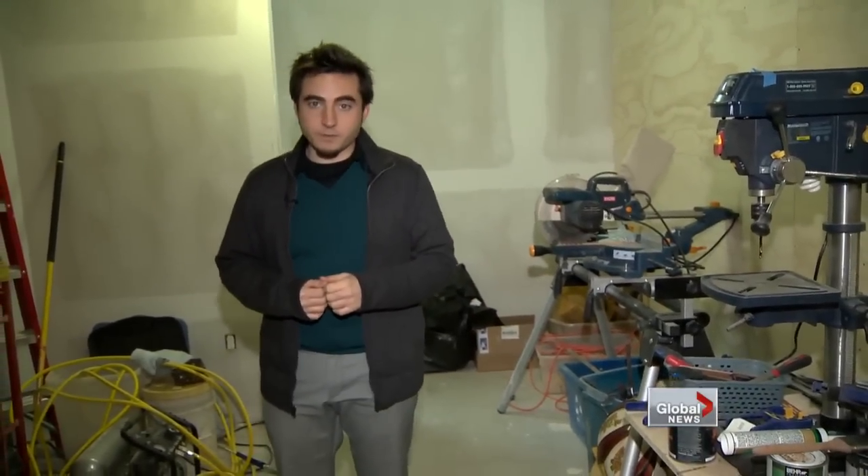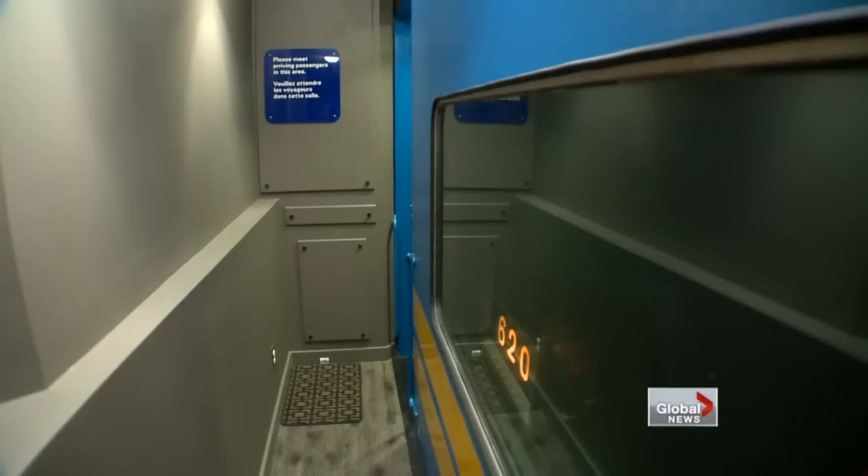And the rail car in the basement is actually just phase one. Phase two begins in the upper level of the basement. It hasn't started yet, but Jason says he will start working on it soon enough. He plans to spend the next 30 to 35 years building a model railroad showing downtown Toronto and the railway line from downtown Toronto to Brockville, Ontario.